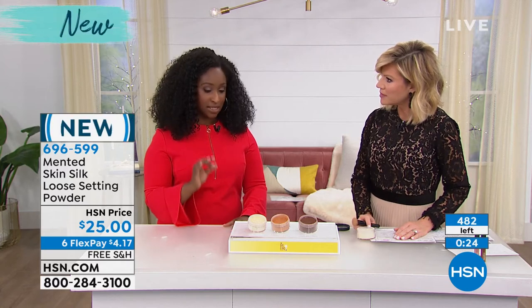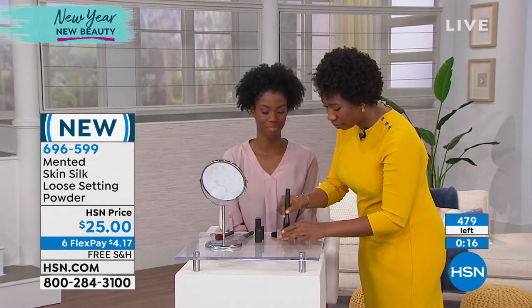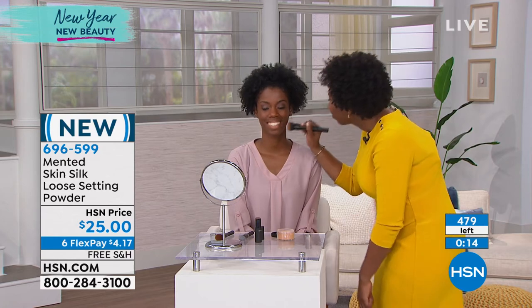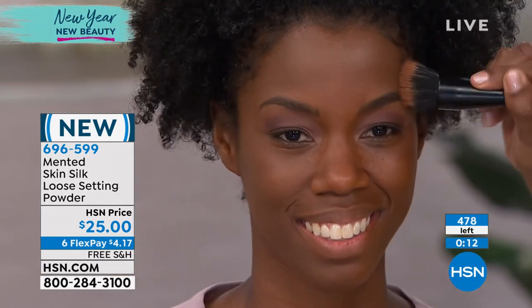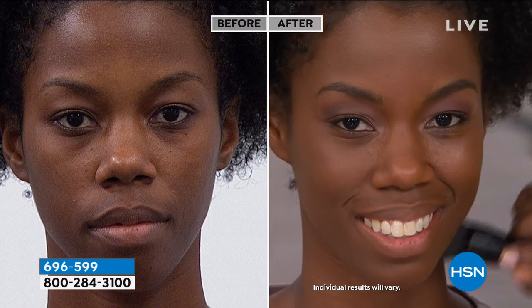I wear medium deep every single day — it's actually our number one seller. The reason why is because it's hard to find a loose setting powder with this much pigment in it. There are plenty of brands where you can get something approaching this, but this is really hard to find. Every single shade we created is designed to really help you with mattifying and setting your powder.